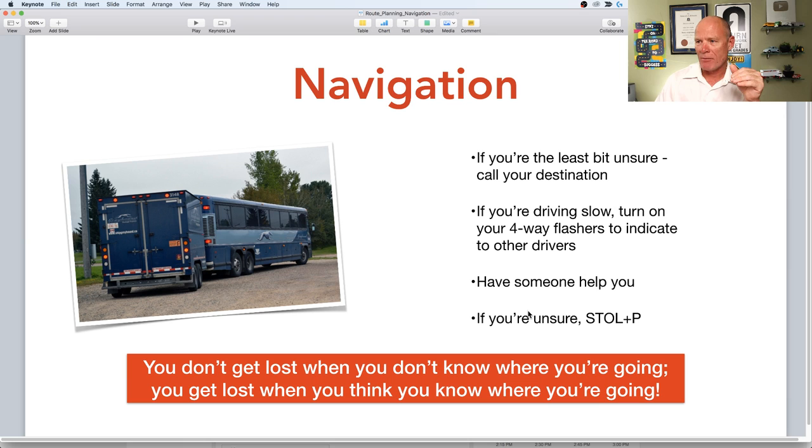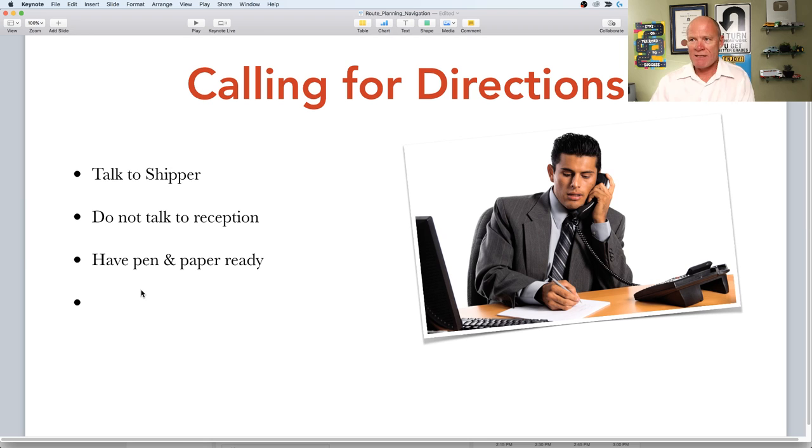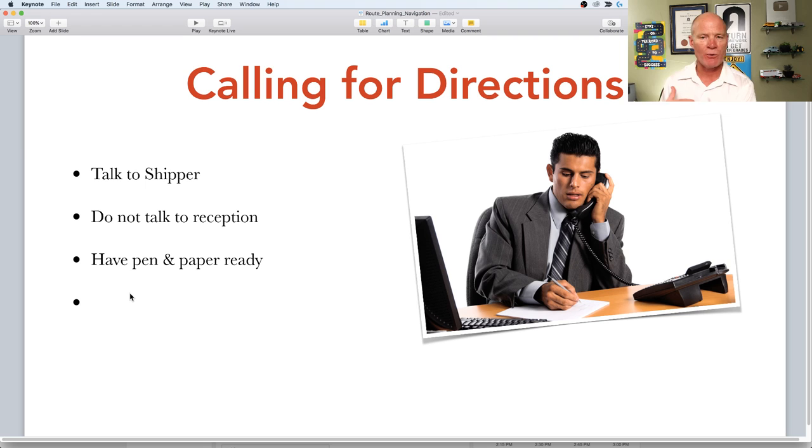When calling for directions, talk to the shipper — do not talk to the receptionist. Have a pen and paper ready to write down the directions so you can confirm them with Google Maps or your GPS unit. Good luck on your road test. I'll tell you a few more stories about route planning and navigation, because I drove truck and buses before GPS units and iPhones — and I've been lost a couple of times. Remember: pick the best answer, not necessarily the right answer.